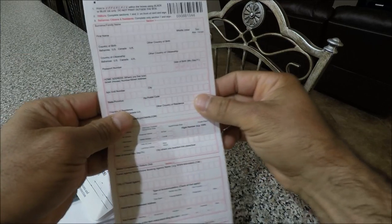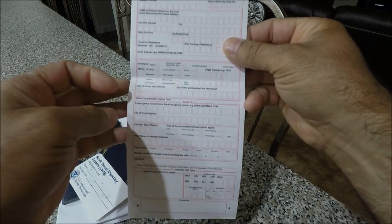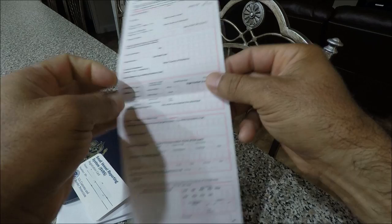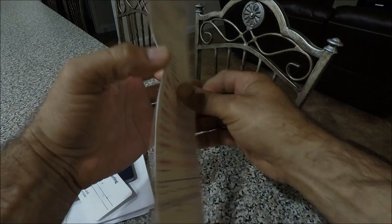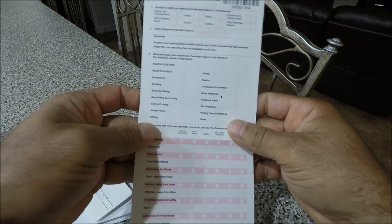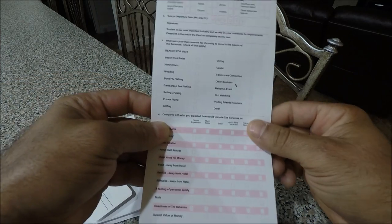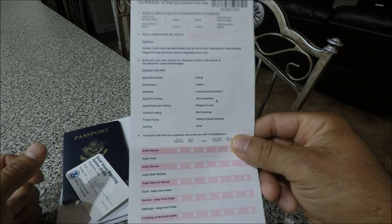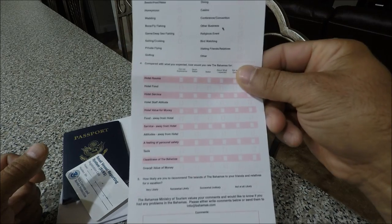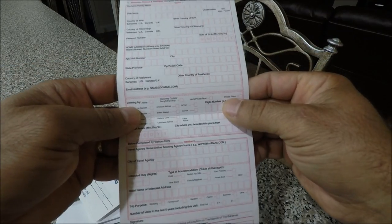This is the 'Welcome to the Islands of the Bahamas' form — you have to fill all this out. When you leave, you give the second copy to your dock master, because the Bahamas wants to know that you left the country when you said you were going to leave. Fill it out, do the survey, and return it to your dock master.